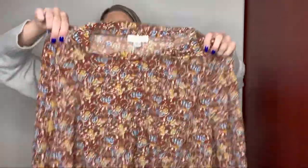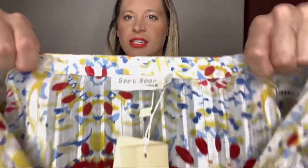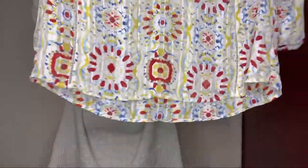This is an Anthropologie See You Soon dress. This has the tag completely on it. This was $44 to begin with. I got a floral brown shirt dress. This is another See You Soon piece — it has the tag. This one does not have the price on it at all, but it does have the tag.